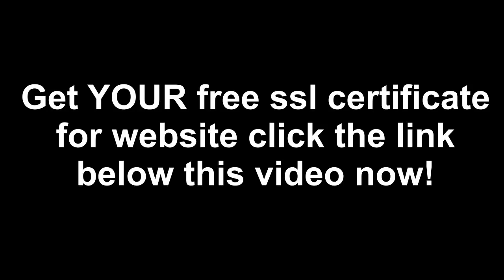Get your free SSL certificate for website. Click the link below this video now.